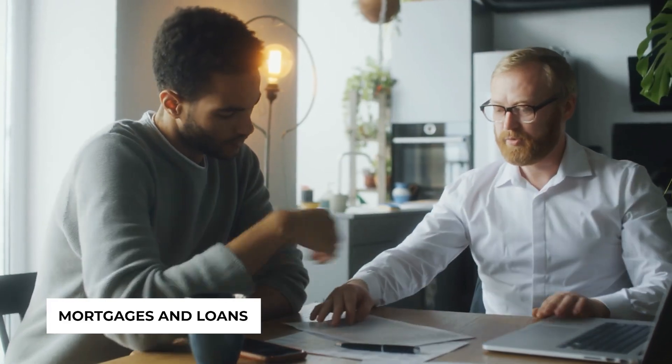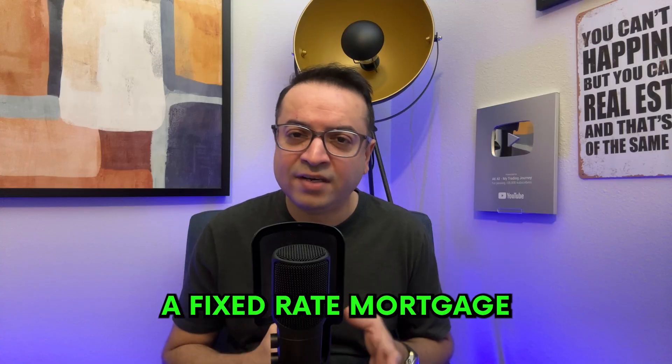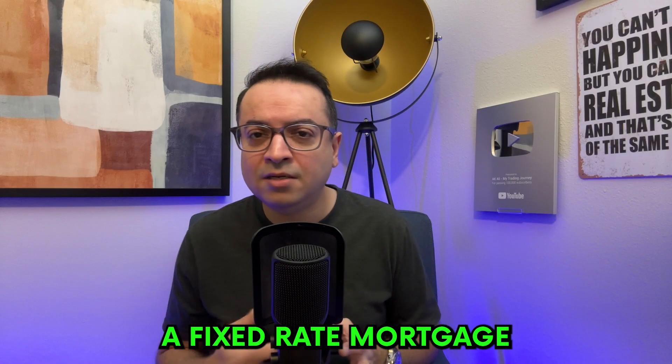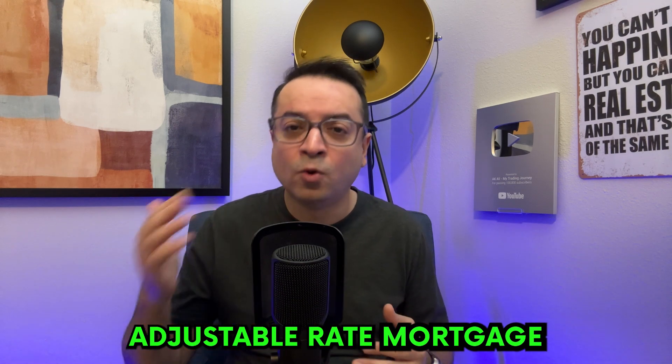Most first-time investors will need some financial help, and that's where mortgages and loans come in. There are different types of loans available, each with its own pros and cons. For instance, a fixed-rate mortgage might offer stability in payments, while an adjustable-rate mortgage could start with lower payments. It's crucial to understand these options and choose what aligns best with your financial situation and your investment goals.